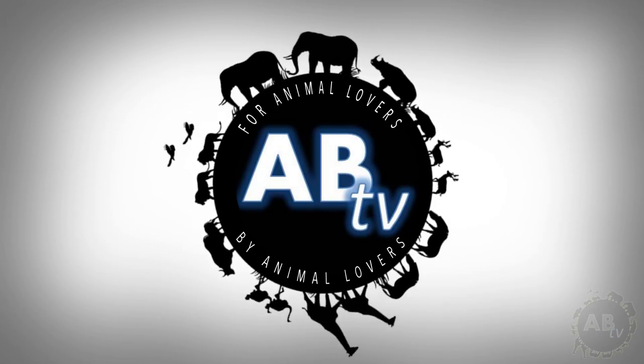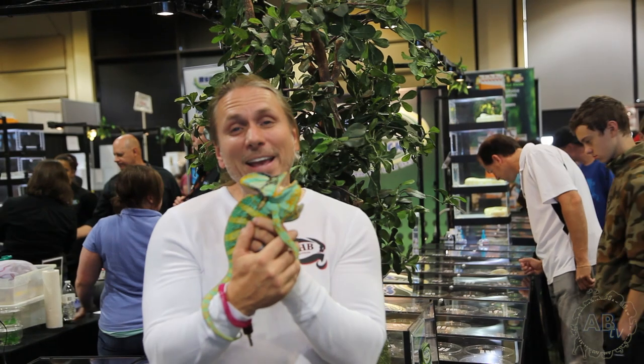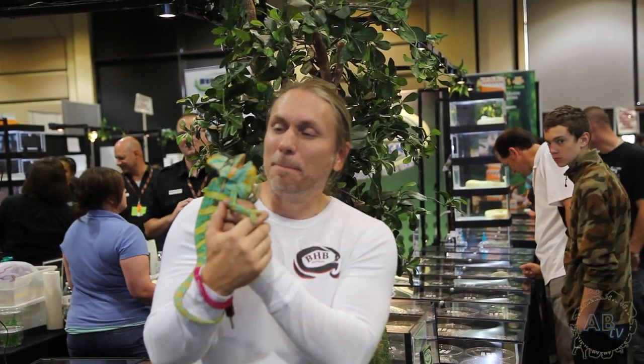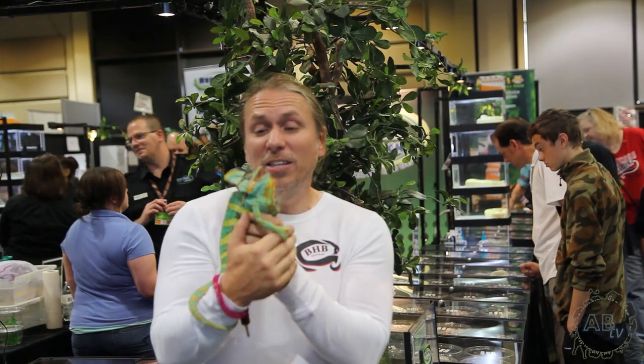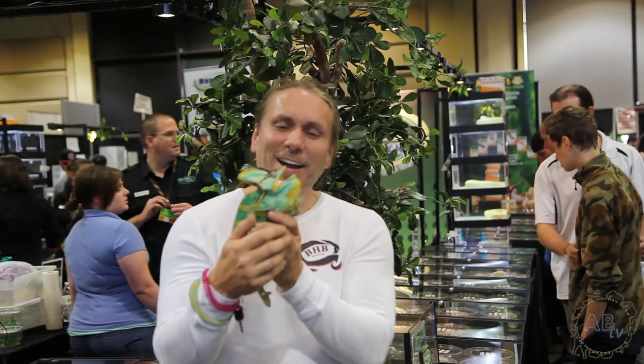This is ABTV, Animal Bites Television. Take a look at this amazing animal. This is a veiled chameleon and he's got that big threat display. This is a male because it's got this huge appendage going on, and of course he's going, don't mess with me whatsoever.